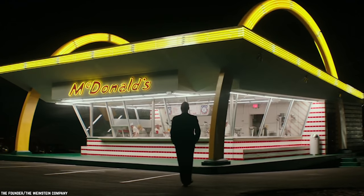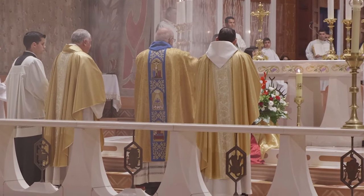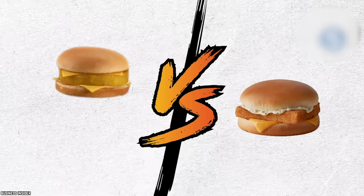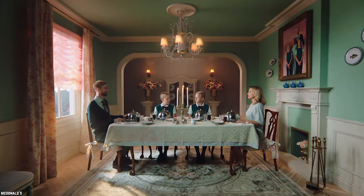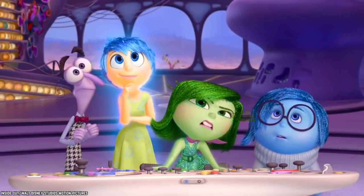The Filet-O-Fish was invented by franchisee Lou Groen, who owned a McDonald's in an area that was 87% Catholic. Kroc and Groen were in disagreement over whose idea would be more popular, so Kroc agreed to put both on his menu to see which one fared best. The Hula Burger tanked, while the Filet-O-Fish was a massive hit and is still a popular menu item to date. No wonder the pineapple and cheese sandwich disappeared.